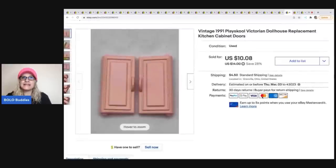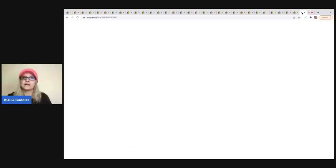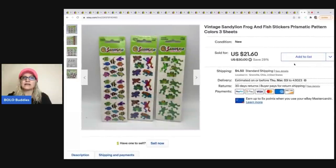The next items are these 1991 Play School dollhouse replacement kitchen cabinet doors. These came from a dollhouse I completely parted out. I sold just these doors for $10.08 and the buyer was all in for $15.39. The next item is this Cabbage Patch Kid doll clothes — a sleeper bag from an estate sale for a dollar. I sold it for $25 plus tax and shipping, all in for $32.65. The next items are these Sandy Lion stickers — frogs and fish — from a garage sale for approximately 50 cents. The buyer was all in for $26.10.